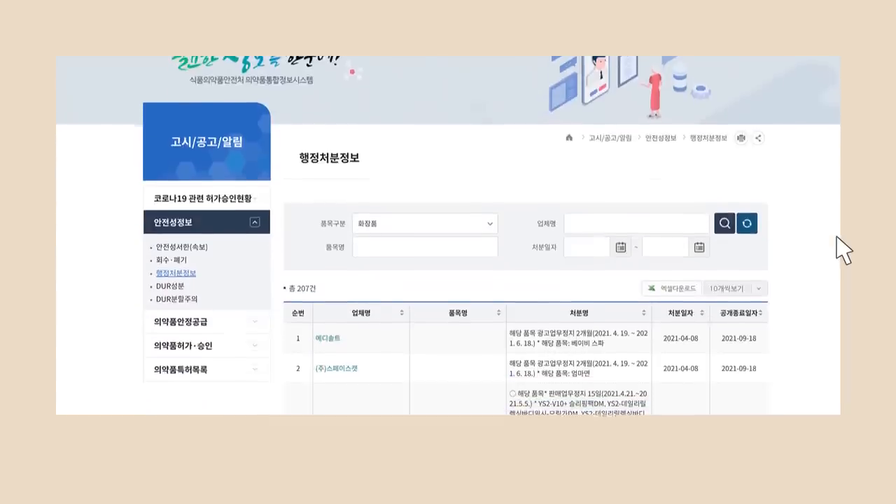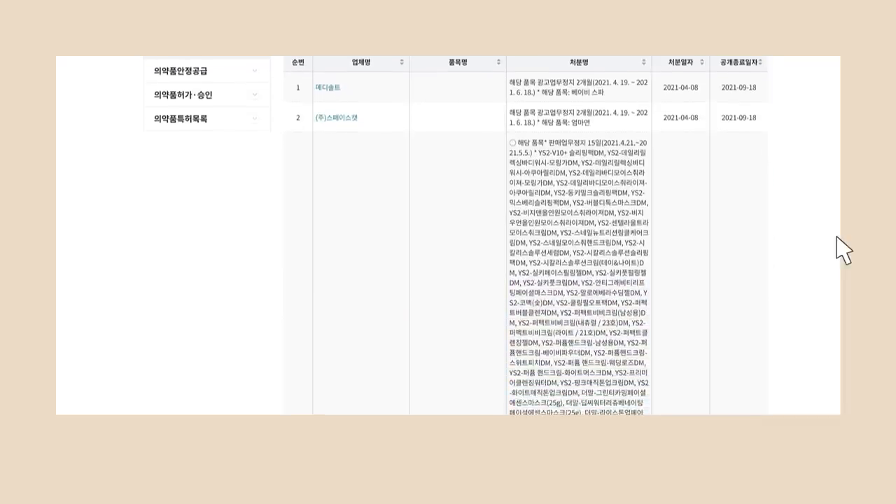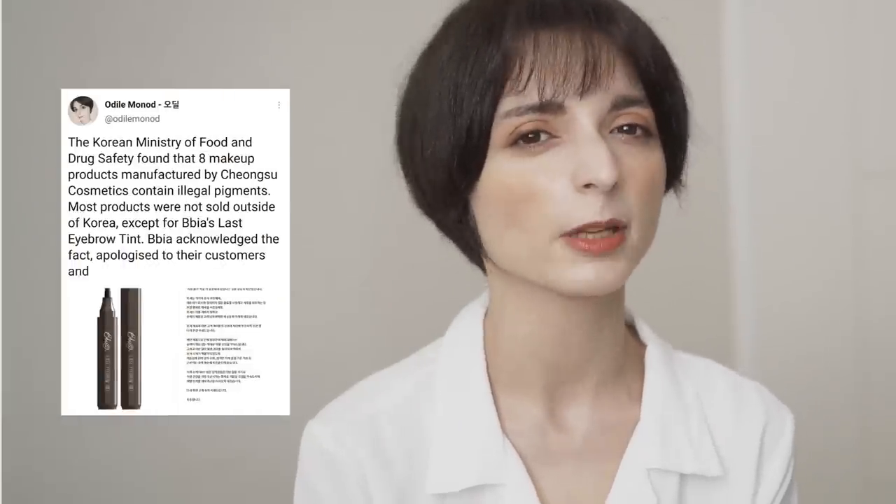One last thing about Korean regulations: the MFDS also performs randomized post-market checks to make sure products currently sold on the market are up to standard. Every couple of days they share a list of violations found, with the names of the incriminated products, the brands that make them, and the penalties.